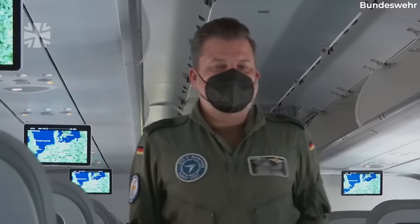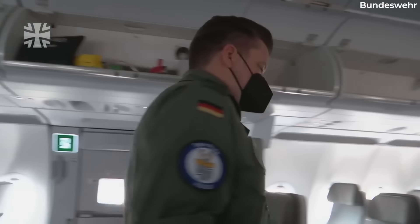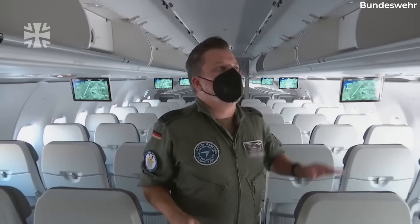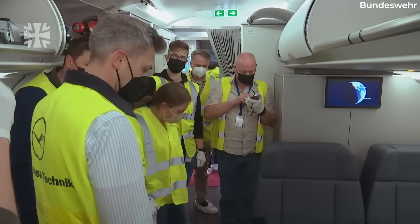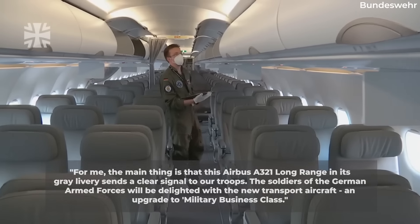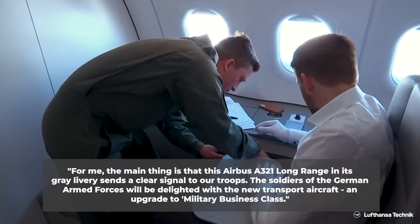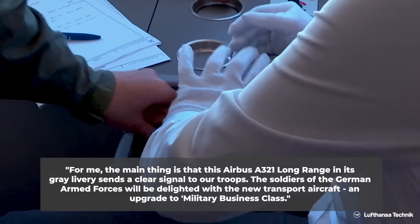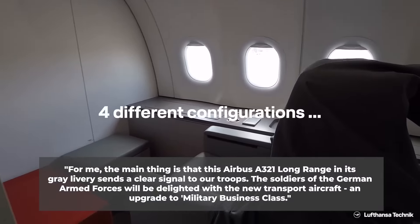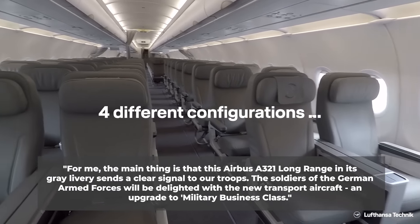While military transport planes usually elicit images of bare-bones seats on cargo planes, Germany's new A321LR is a far cry from this. German Air Chief Lieutenant General Ingo Gerhardt stated: 'For me, the main thing is that this Airbus A321 Long Range in its grey livery sends a clear signal to our troops. The soldiers of the German Armed Forces will be delighted with the new transport aircraft — an upgrade to military business class.'